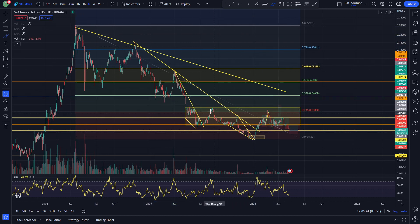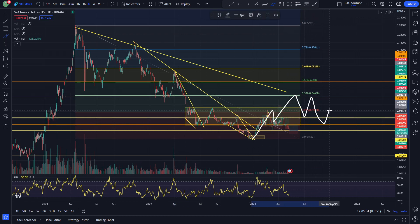We came down, made a slightly higher high here, but we didn't break above this key level of resistance at the top of this range, around 3.4 cents. You did want to see VeChain doing something like this to start fully bottoming out.